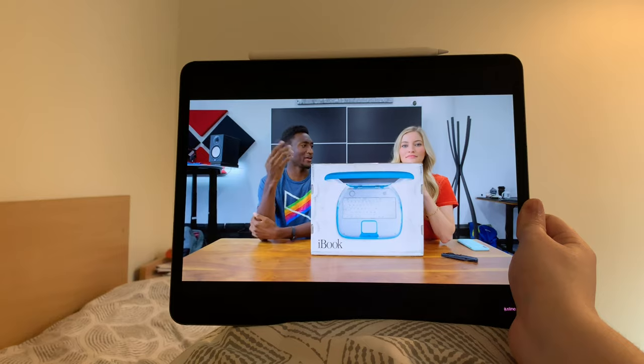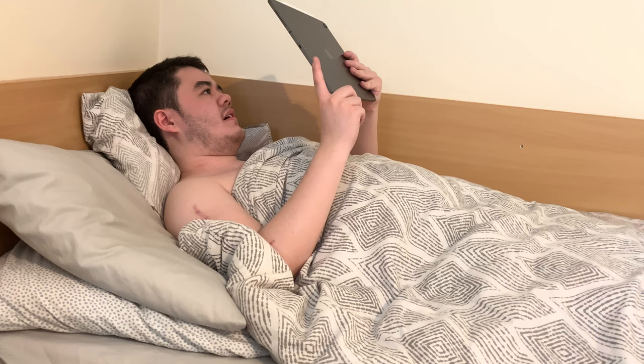I was browsing YouTube one night and I came across this video on iBooks. Sure enough, it triggered a memory — I think I have one of those. I went digging in the attic and I found it.